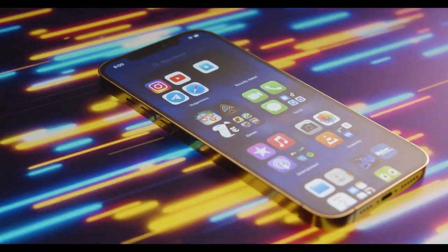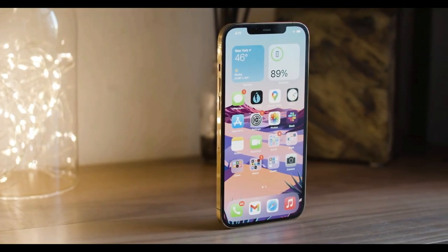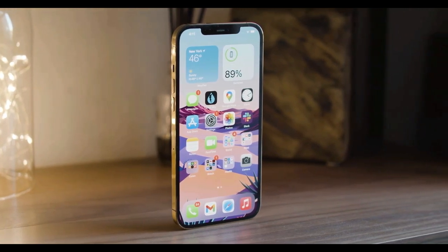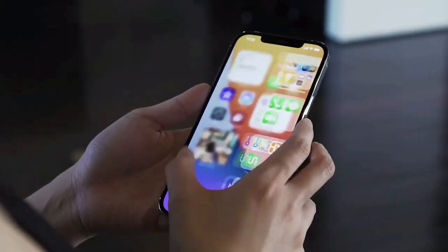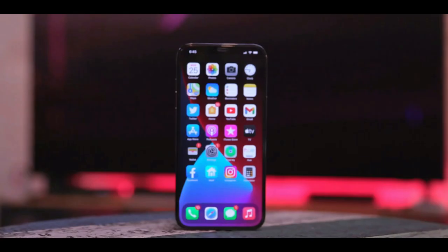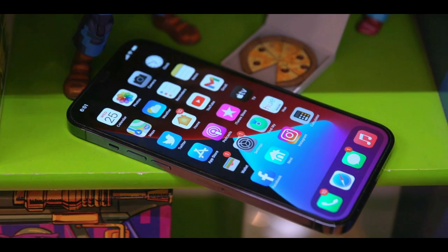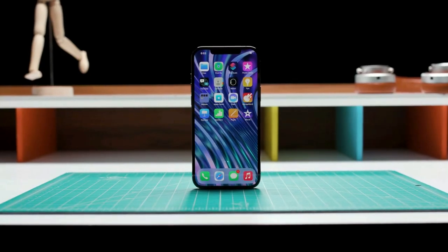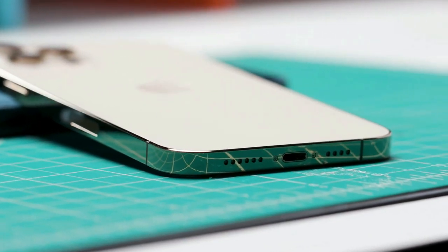The shiny outer rim looks fancy but it's also a magnet for fingerprints. Essentially, the design of the 12 Pro Max is just a larger version of the iPhone 12 and 12 Pro, and despite the size it still fits well in the hand and it's easy to hit the side screen lock button on the left and the volume keys on the right. The notch remains pretty large but the TrueDepth camera still comes in very handy for Face ID.